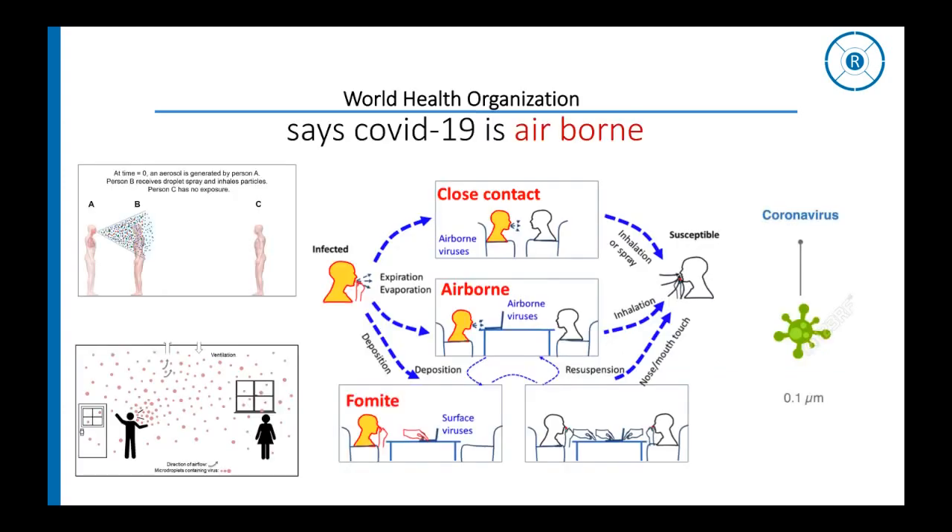COVID-19 is airborne. The virus can drift in air as single particles or in clumps. Any particle less than 5 microns in size can stay adrift and float in air. Once settled down, they can always re-suspend again with fresh air current and drift again. This means any person within the room is at equal risk if they are not wearing a mask.